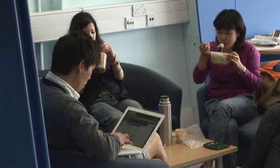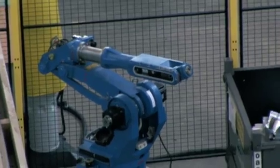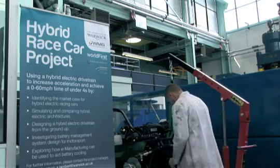It has a number of lecture rooms and syndicate rooms in order to work in groups. Also, you can find all the staff, especially the academic staff, here in this building. There are a number of common rooms as well for the students. An important part of this IMC building is the Engineering Workshop, which has a number of research projects inside it, such as the hybrid racing car.